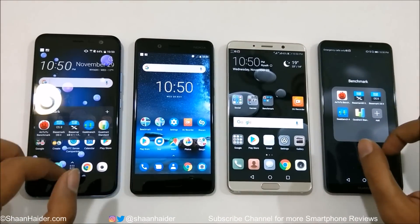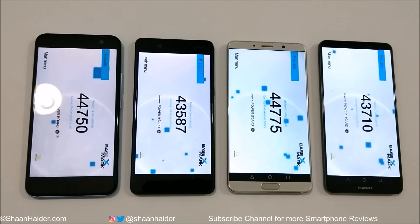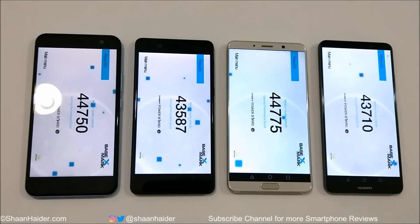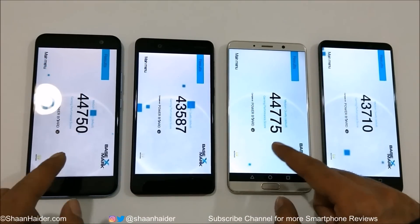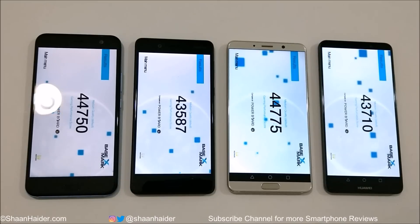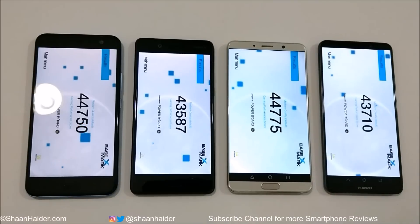Now let's look at Basemark X, a gaming benchmarking test that gives an idea of gaming performance. HTC U11 scored 44,750; Nokia 8 scored 43,587; Huawei Mate 10 scored 44,775; and Mate 10 Pro scored 43,710. The winner is Huawei Mate 10, with HTC U11 in second. The difference between Mate 10 and U11 is very small, and similarly Nokia 8 and Mate 10 Pro are very close to each other.